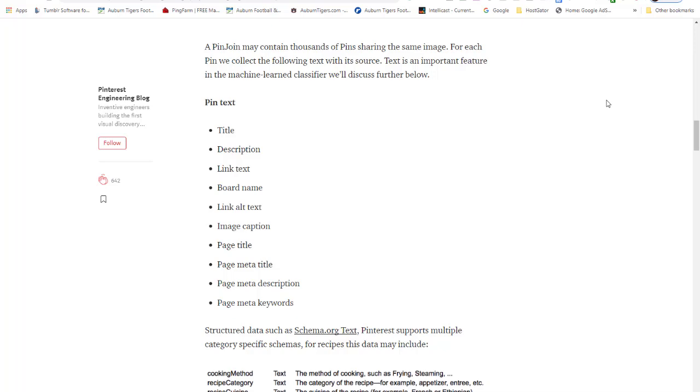Everybody in internet marketing is looking for a miracle way to make money online, and there isn't one. There are some things you've got to learn and go through. I want to explain this before you go through that headache. So let's start from the top, and I'm going to use someone else's pin today because it is structured right and I want to show it to you the correct way.